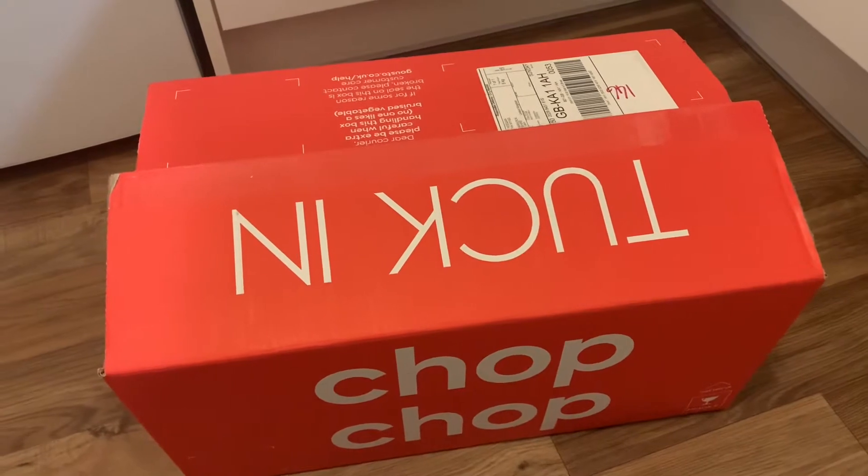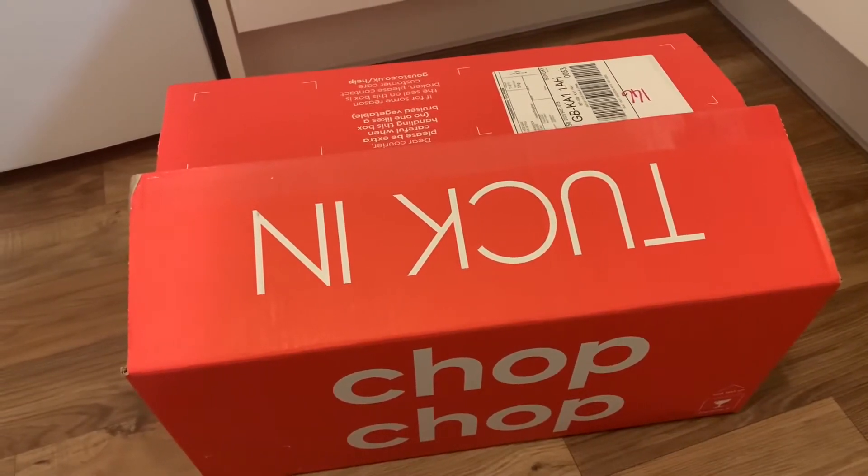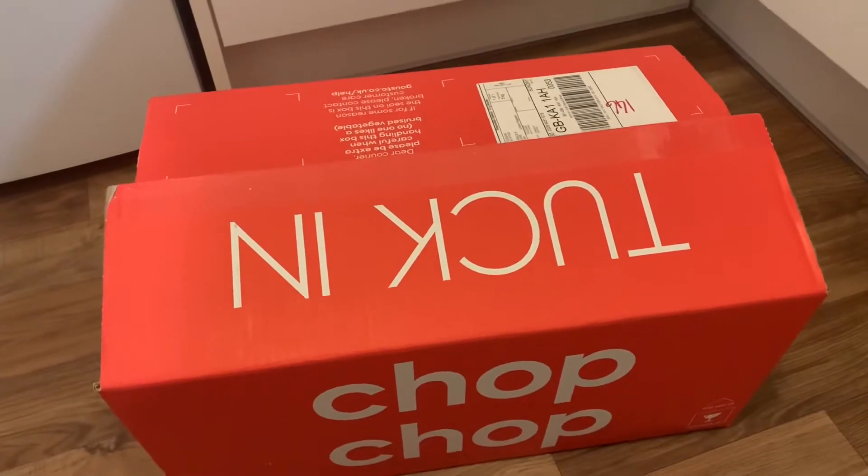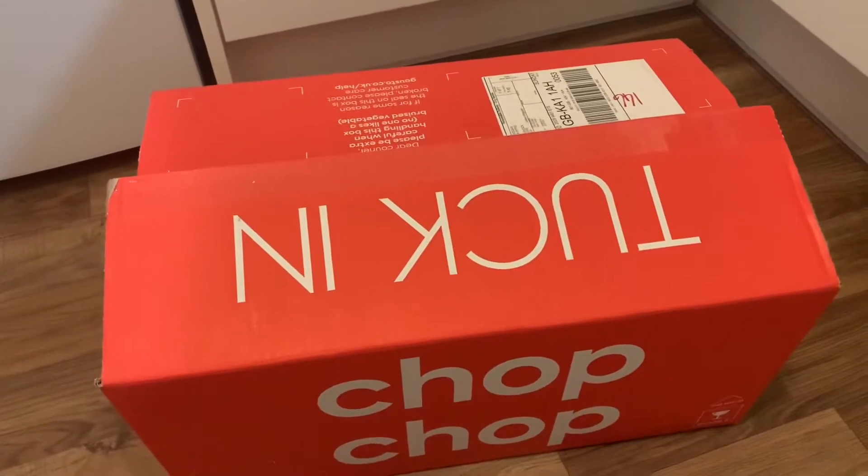Hi everyone, so I'm going to do a Gusto Box unboxing. We have just received our fifth Gusto delivery. It came at one minute past seven.